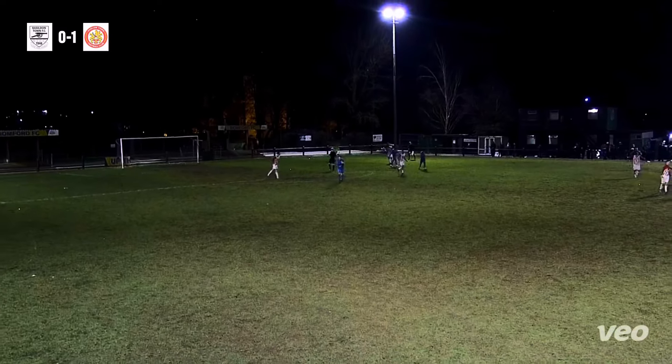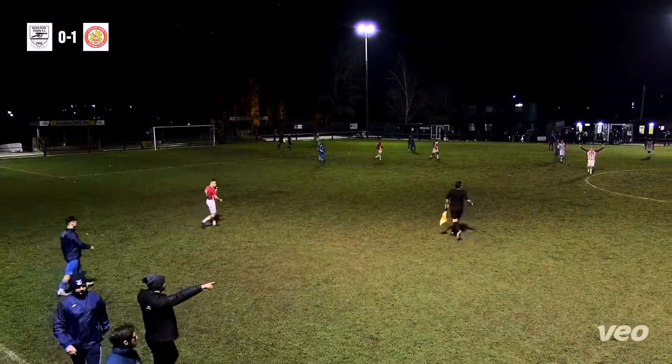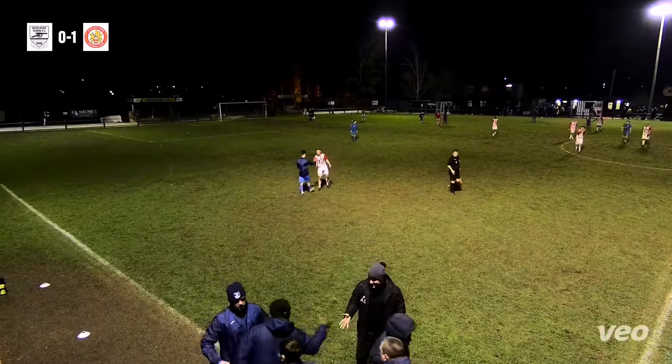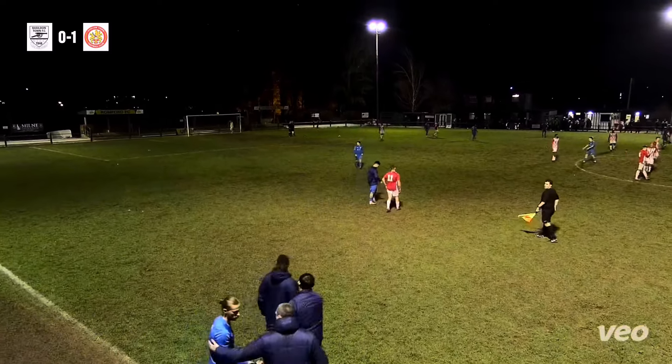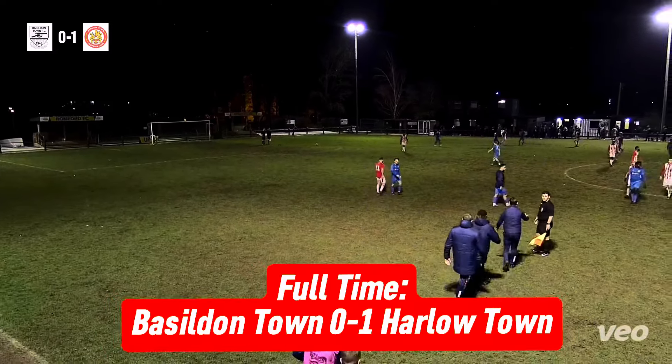The referee calls time on a game of absolute carnage. One of the worst surfaces we've played on all season, and it opened up the game — scrappy challenges, three penalties. But the final score: Basildon Town 0, Harlow Town 1.